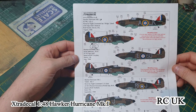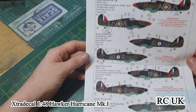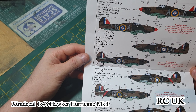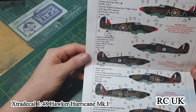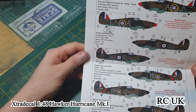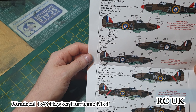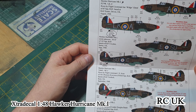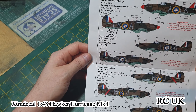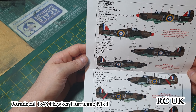The first option is 87 Squadron based at Dover, August 1940, flown by Lieutenant Ian — I'm not going to pronounce the rest of his name. Aircraft number P2798. There's a little note: not too sure about the red nose, whether it was bright red or dull red. All the references I've looked at use bright red.